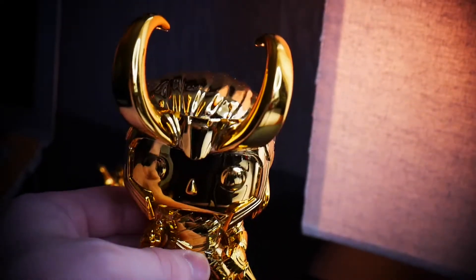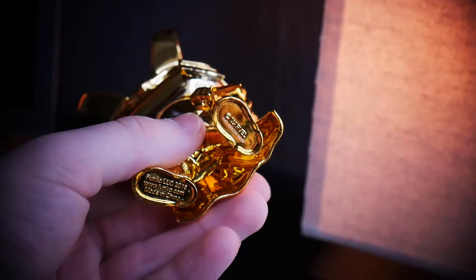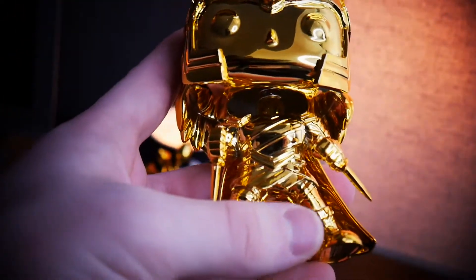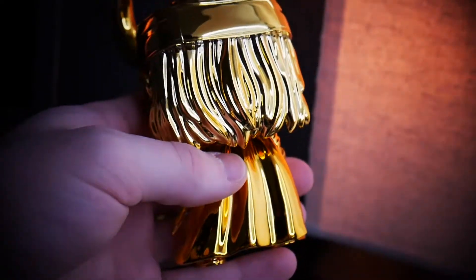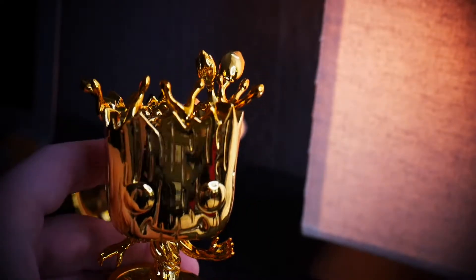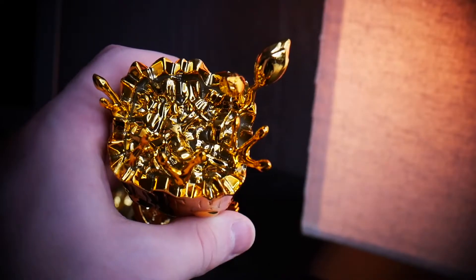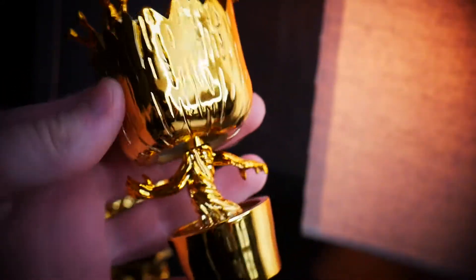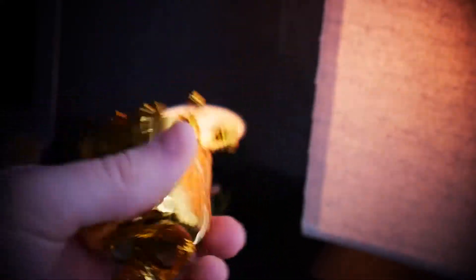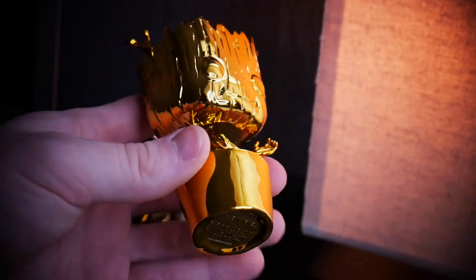Let's hop into the first items of this unboxing. Starting off with item number one — it's actually two different items rolled into number one. First is this Pop figure. It's a gold Marvel Pop figure, the 10-year anniversary of Marvel, and it costs about $15 on Amazon. The first one is Loki, and the second one is a Groot. These are really cool pieces to put on your desk, dresser, or nightstand. The gold color really stands out, especially with those dim yellow-orange lights in the background.